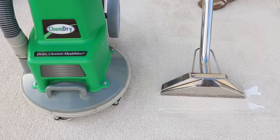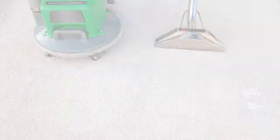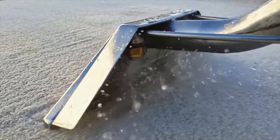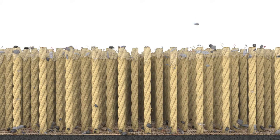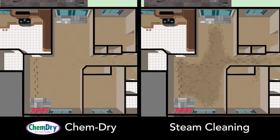Now that you've seen the true cleaning power of the ChemDry process, you may be asking yourself: what's the difference between ChemDry and steam cleaners? Typical steam cleaning relies on chemical-based cleaning solutions using soaps or detergents that leave behind a dirt-attracting residue, causing your carpets to look dirty soon after they're cleaned and possibly causing damage to carpet fibers over time.